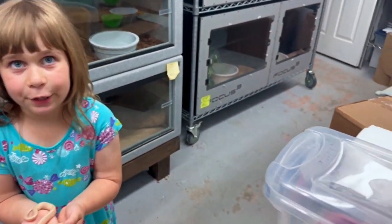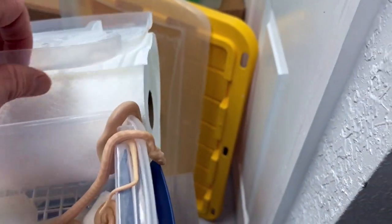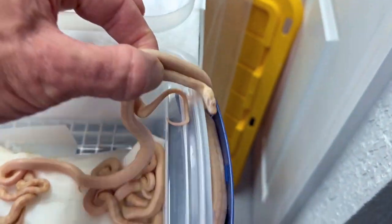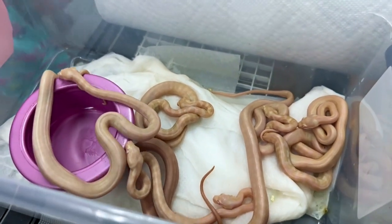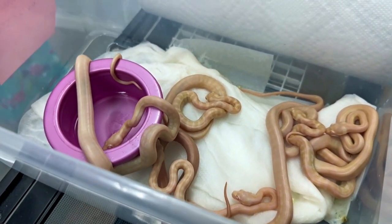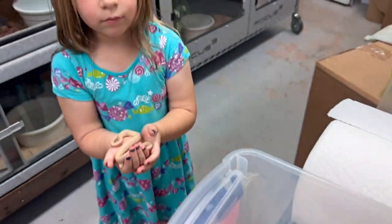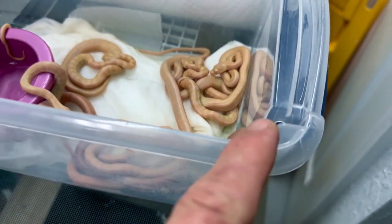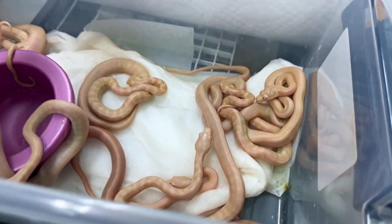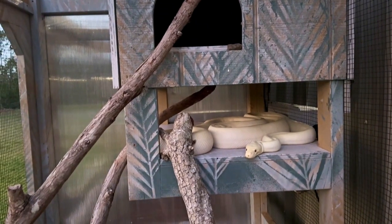We have some guys escaping here — we have an escape plot right here! We have a lot of snows in here — it's snowing carpets in here! That one there is actually an albino — the albino is the darker one. Nighttime is coming, sun is setting.